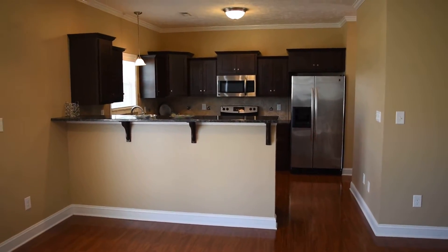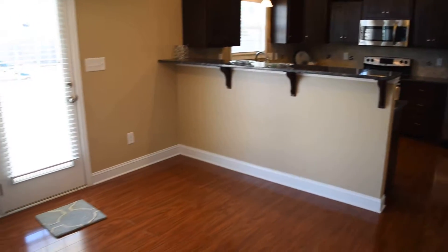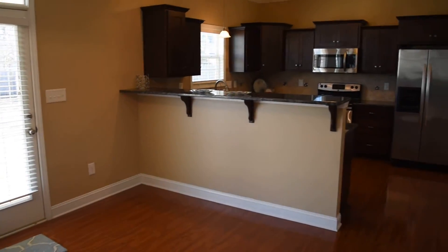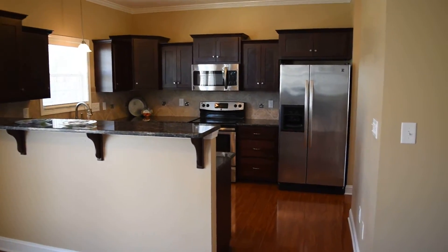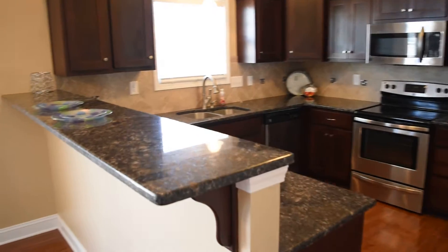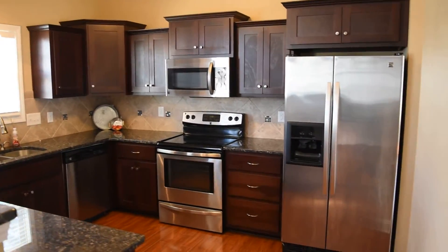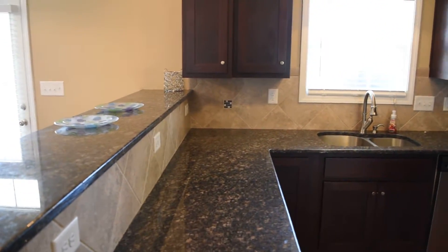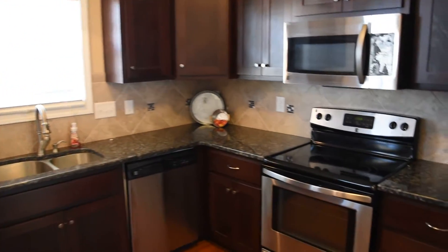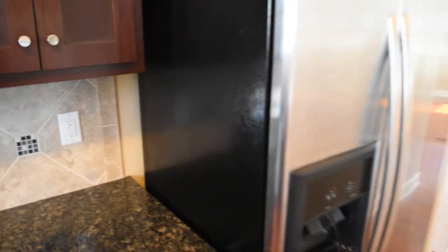This kitchen is just beautiful. And this could also be a breakfast nook. There's a breakfast bar. There's crown molding, stainless steel appliances, granite counters — very attractive. Chocolate cabinets and tile backsplash.